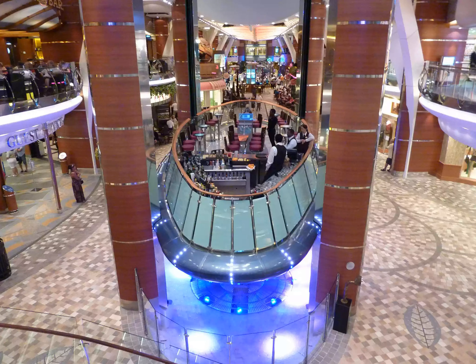The most innovative bar is appropriately called the Rising Tide Bar. The first ever moving bar at sea, it carries 32 people and works as an elevator bar, moving slowly up and down as it links Central Park and the Royal Promenade.